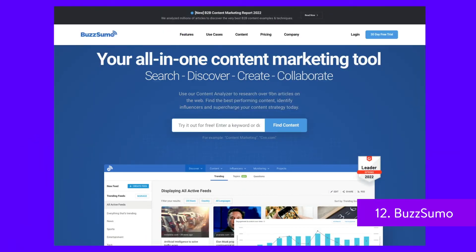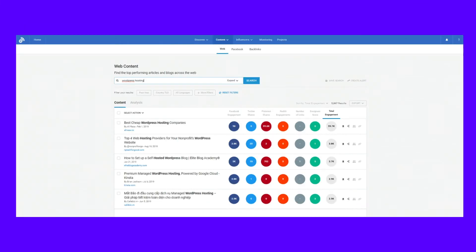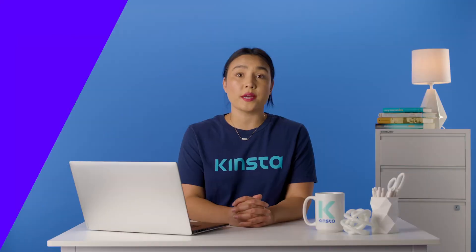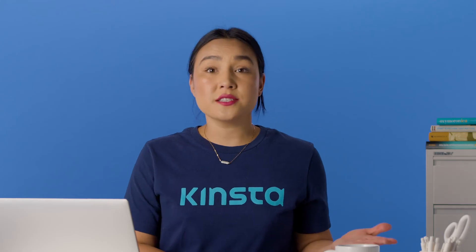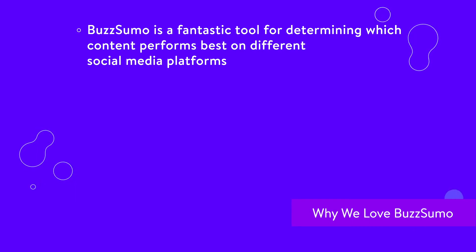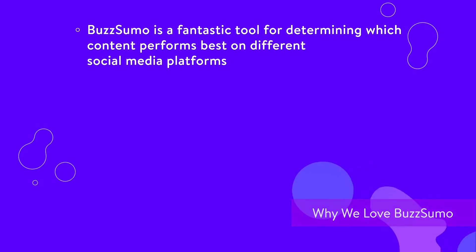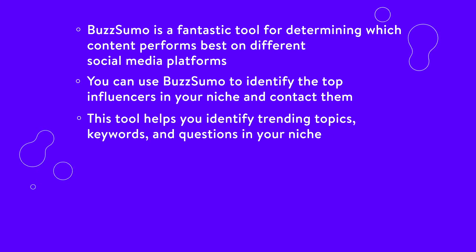BuzzSumo is a powerful tool for helping you discover keyword ideas, trending topics, and what questions users are asking on the web. The platform also includes a suite of social media tools that enables you to identify the top influencers for any given topic and get their contact information. With BuzzSumo, you can identify which content gets the most engagement and on which platforms. BuzzSumo can also show how many websites link back to specific posts and pages. Here's some reasons why we love BuzzSumo: it's a fantastic tool for determining which content performs best on different social media platforms, and you can use it to identify the top influencers in your niche and contact them. This tool also helps you identify trending topics, keywords, and questions in your niche.